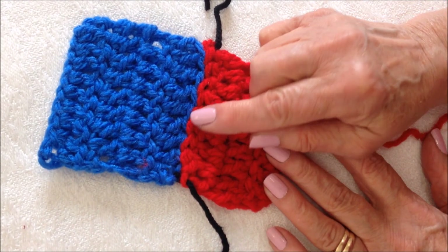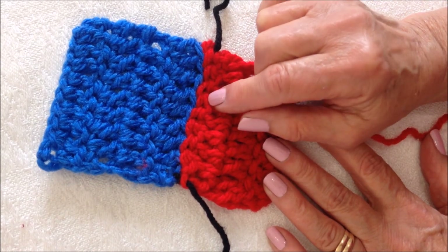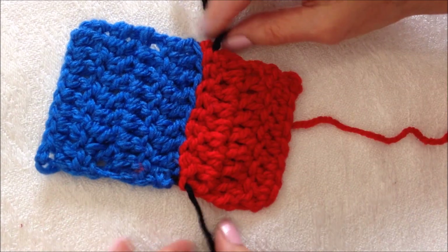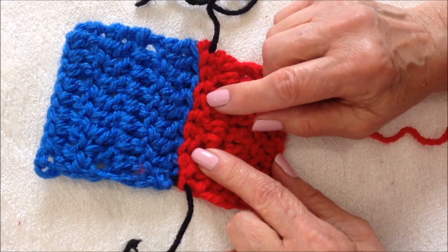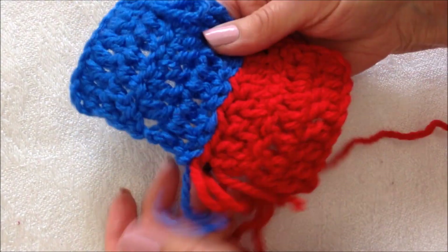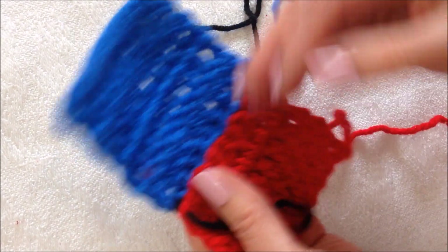Hi everyone, this is Emmy. Today I'm going to show you how to join crochet with an invisible stitch so it can't be seen. As you can see, I joined this with black yarn so I can show you how invisible it is, and you cannot see it from either side.